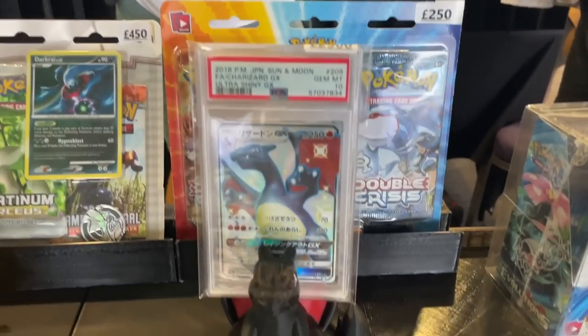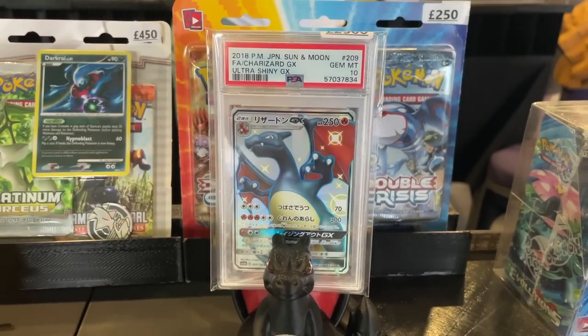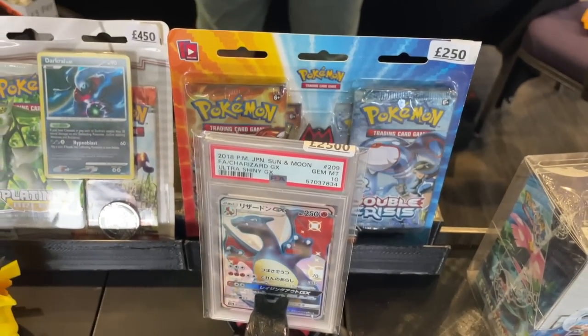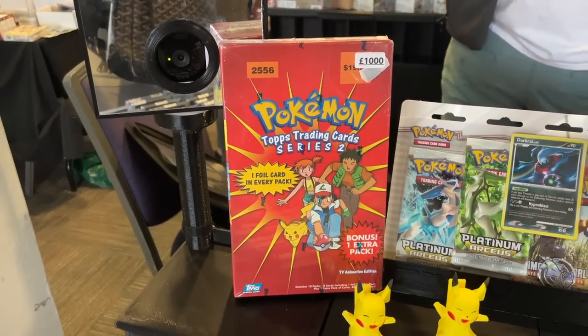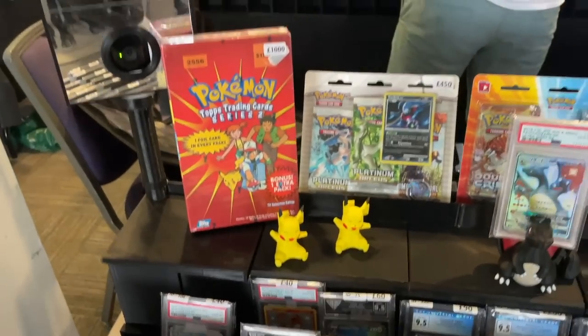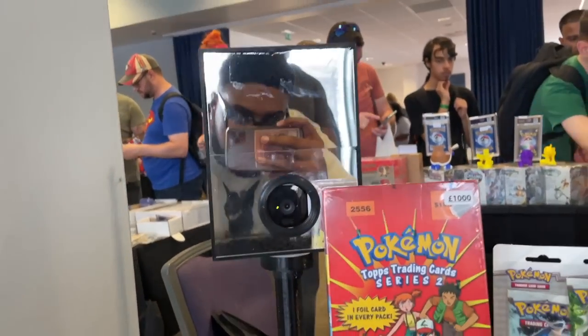Also the Japanese Ultra Shiny GX - look at the prices on those now. A thousand pound Top Series 2 box as well - very, very nice.